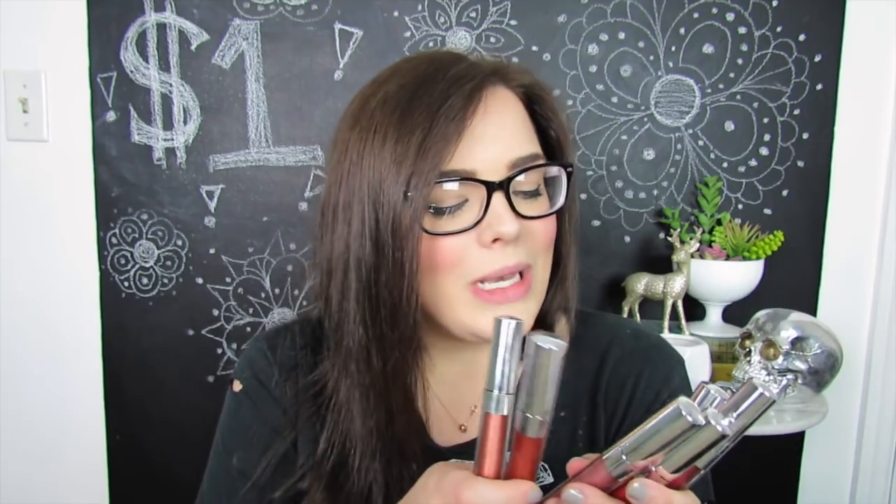Today we are going to be looking at some $1 metallic liquid lipsticks from Shop Miss A. I have this bag full of Shop Miss A stuff and that bag full and that bag full, because when things are just $1 you're allowed to buy like a hundred of them, right? These are from AOA Studio on Shop Miss A where everything is one singular dollar. But they are starting to get things that are a little bit more pricey and supposedly better quality, so I think I'm going to check out some of those things as well. But for right now we're going to be testing out these $1 lipsticks.